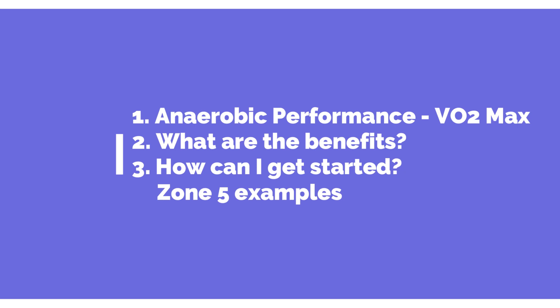So what is it? What are the benefits? How can I get started? And what does this look like in practice with some examples?